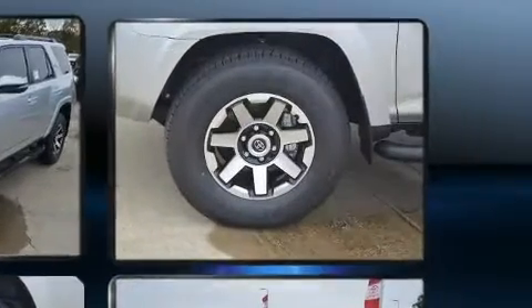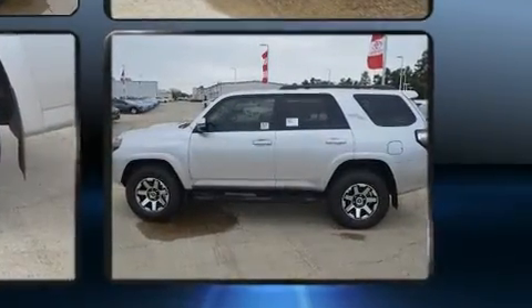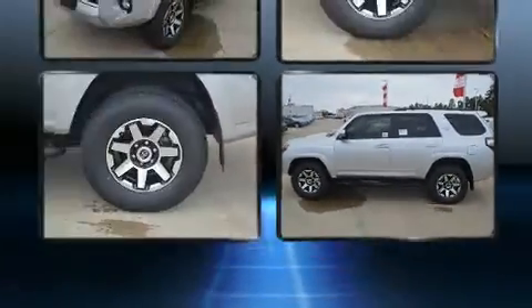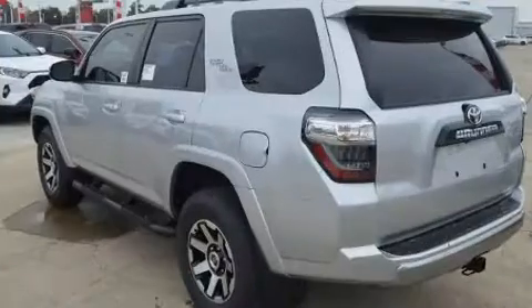Toyota prioritized fit and finish, as evidenced by one-touch window functionality, a power seat, front fog lights, heated door mirrors, lane departure warning, a trailer hitch, and much more.